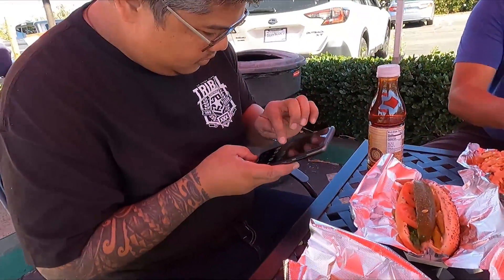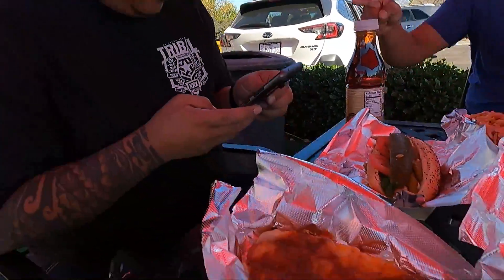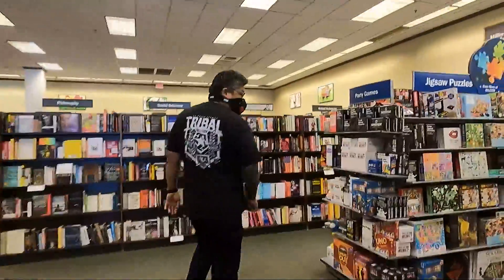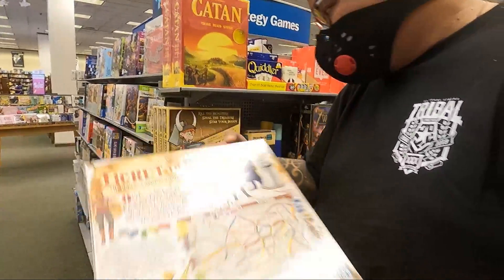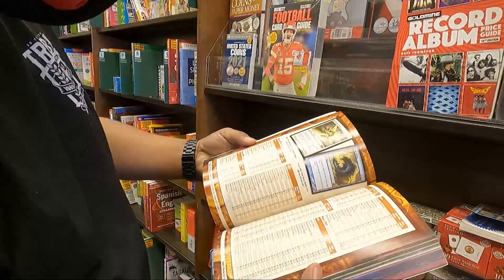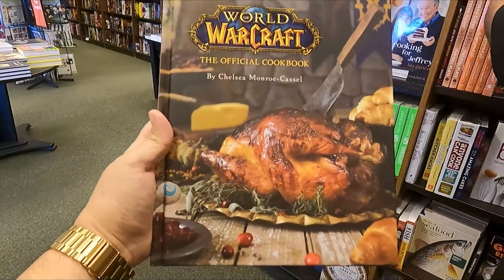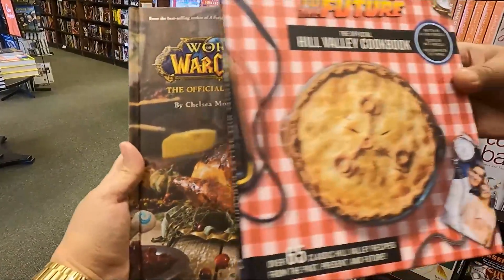Chili cheese dog is going in there. Some geek found a book that he wanted to get, so he's going to get it.